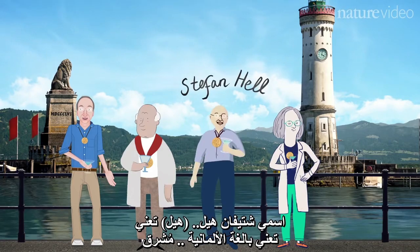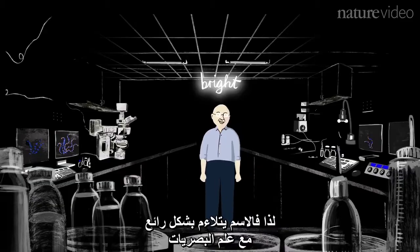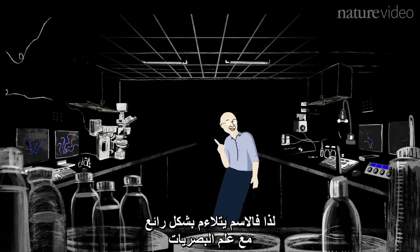My name is Stefan Herr. Herr actually means in German 'bright', so it kind of fits very nicely with optics.